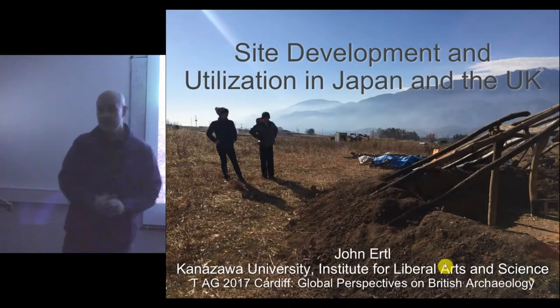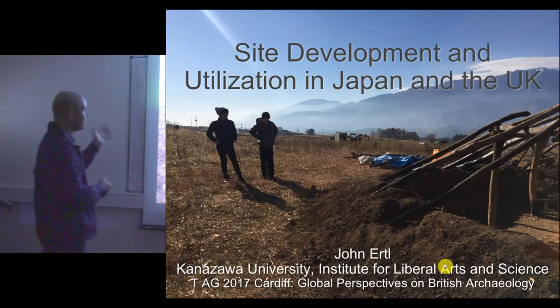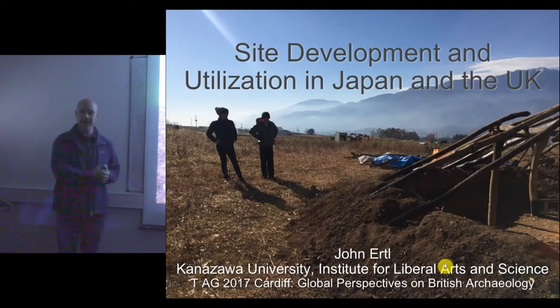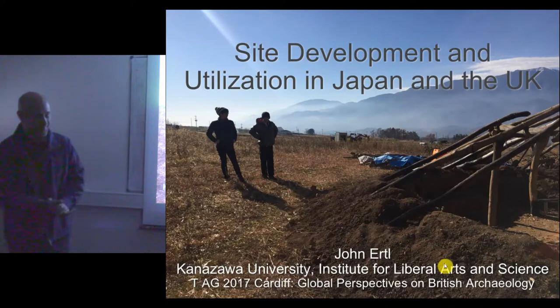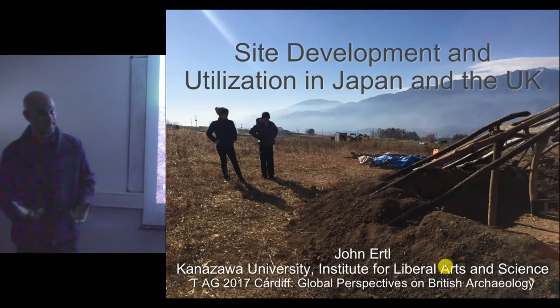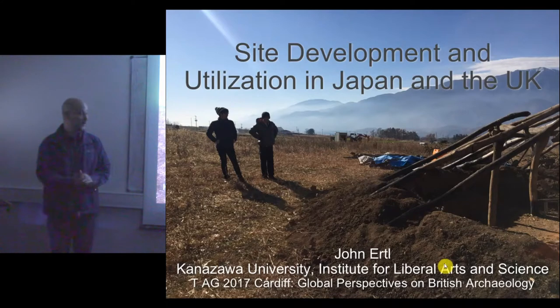Hello everyone. Thank you for sticking around for the final talk. Today I want to talk about site development and utilization in Japan and the UK. As I was preparing this talk I realized I have a lot of data and information about Japan but actually very little about the UK. So I want to introduce Japan as a way of eliciting discussion to think about differences and ways of comparing these in a global perspective.